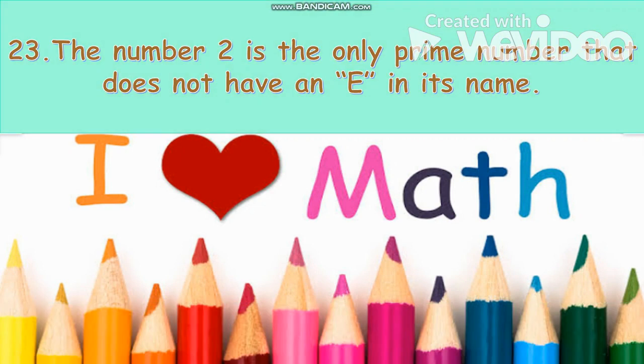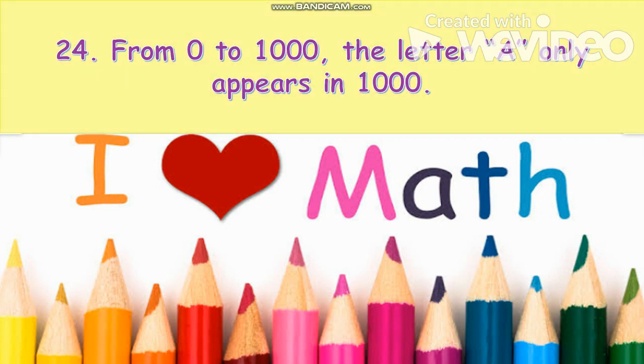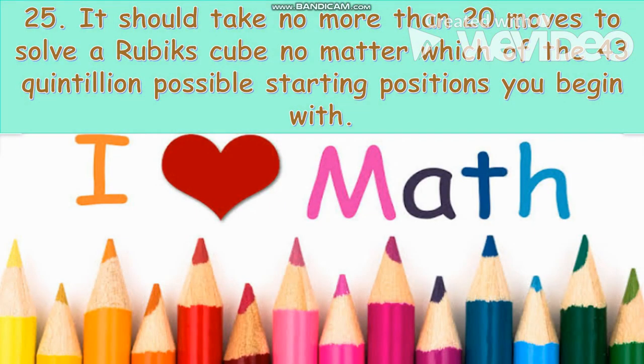The number two is the only prime number that does not have an E in its name. From zero to one thousand, the letter A only appears in one thousand. It should take no more than 20 moves to solve a Rubik's cube, no matter which of the 43 quintillion possible starting positions you begin with.